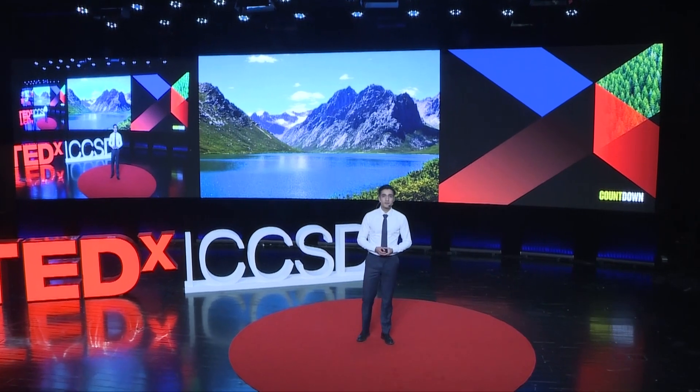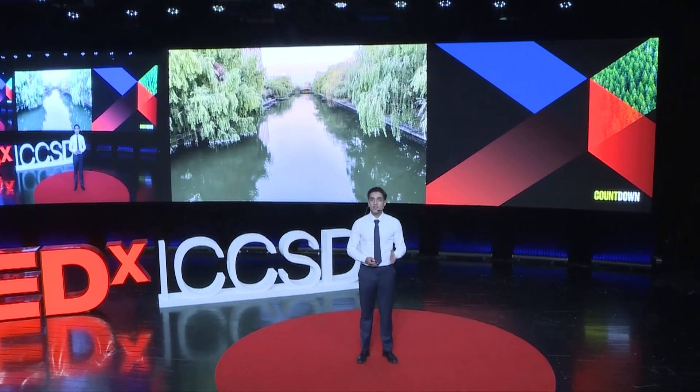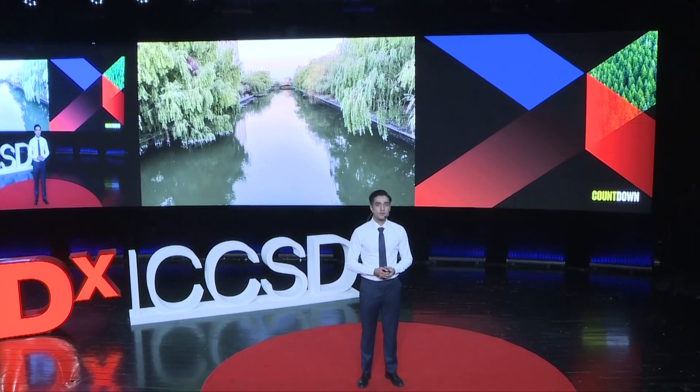This is a river. And this is a stream. What a beautiful scenery.